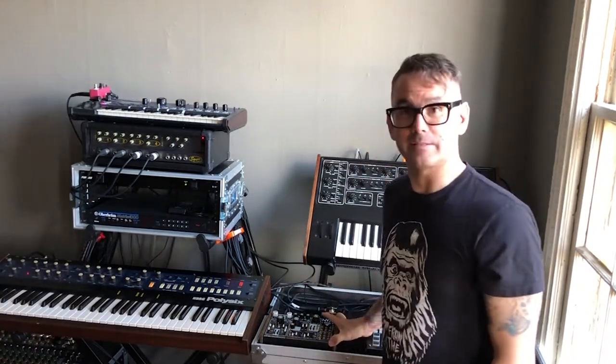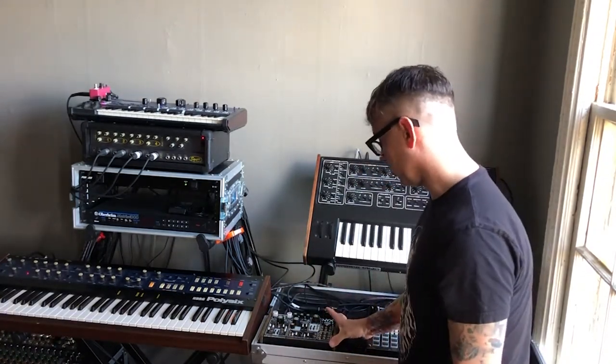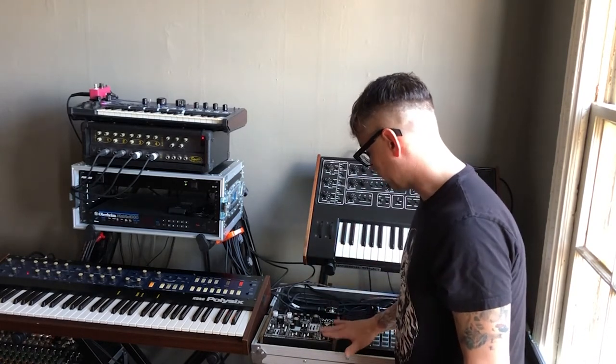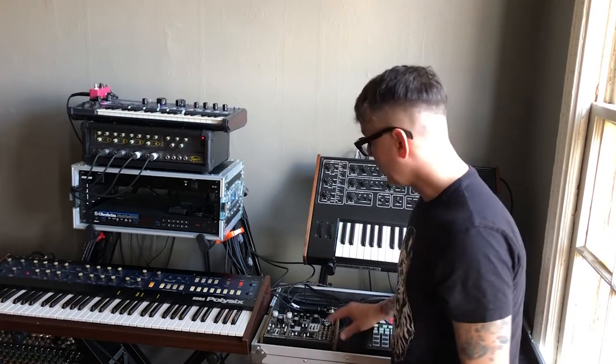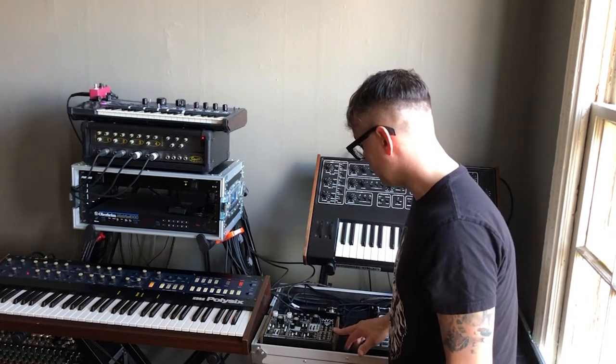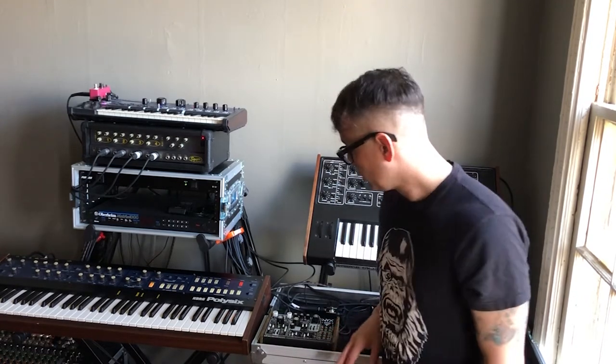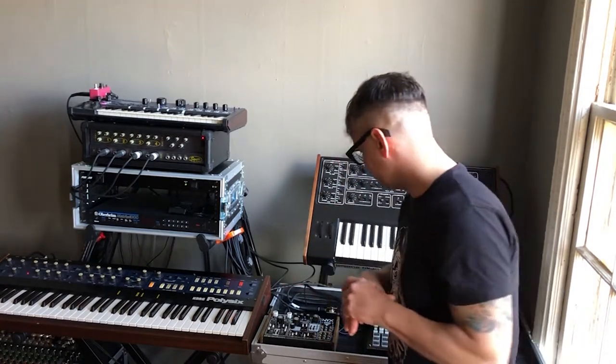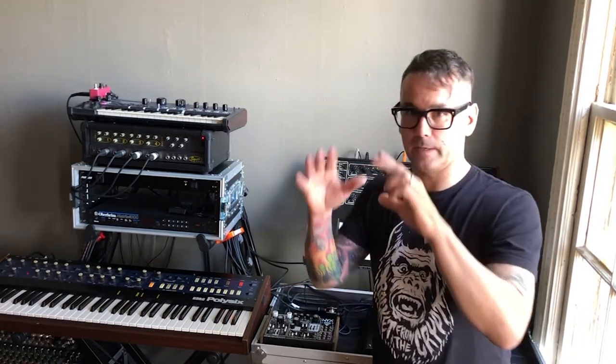When it comes to the Dreadbox Nyx, this was another big deep dive for me because there are a lot of patching possibilities with this. With this song, I dug into the architecture a bit to come up with what are very almost disintegrating sounds.